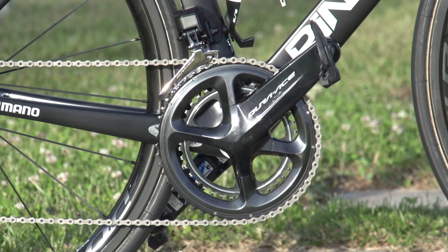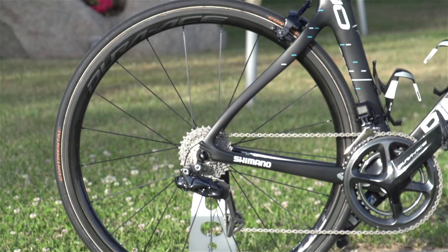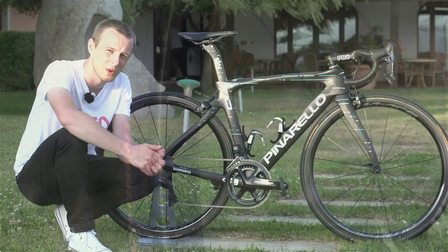Staying with the Dura-Ace theme, Landa is running Shimano's new Dura-Ace wheels. He's on the C40 version of those, so they are the lighter wheels in the range, which would suit a smaller rider like Landa and also a rider whose priorities are the general classification and the hillier stages.